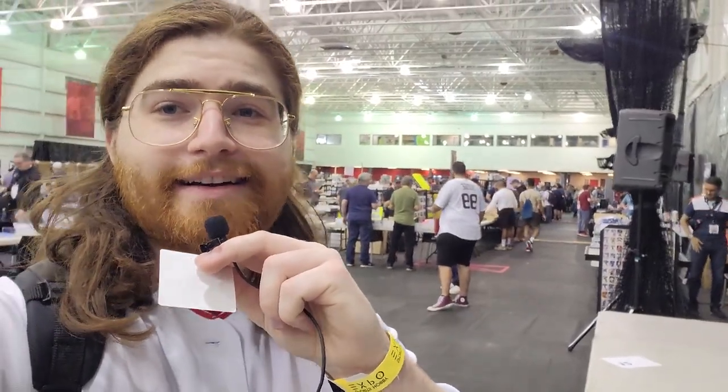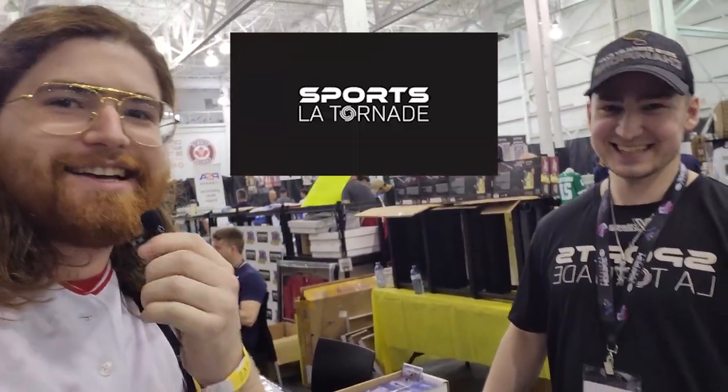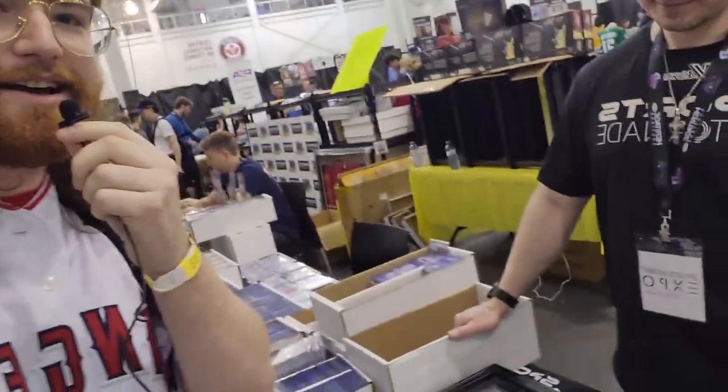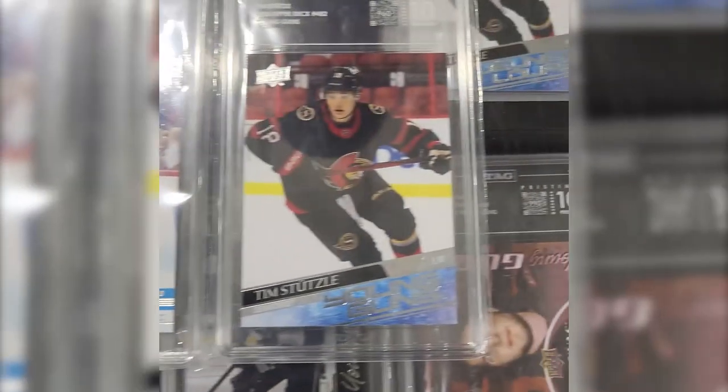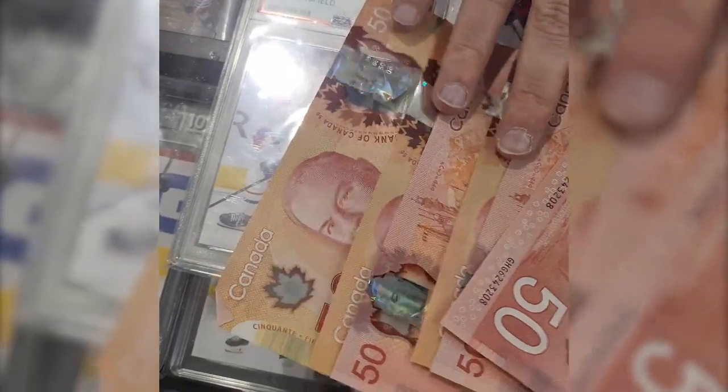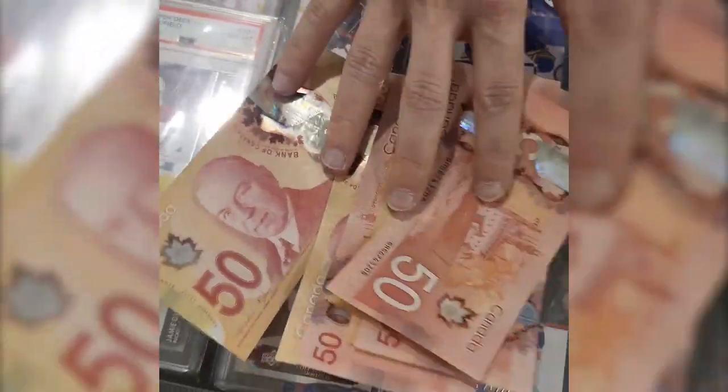A few minutes later — hey guys, I'm here with Jimmy from Sports La Tornado. We're doing a little trade. I'm putting my money where my mouth is. We're basically trading a Jack Hughes TAG 10 and a Tim Stutzle TAG 10 for a Caulfield and some money. I just talked about the future of grading — I think TAG is going to be it. So yeah, just a quick deal. Thank you, Mike.